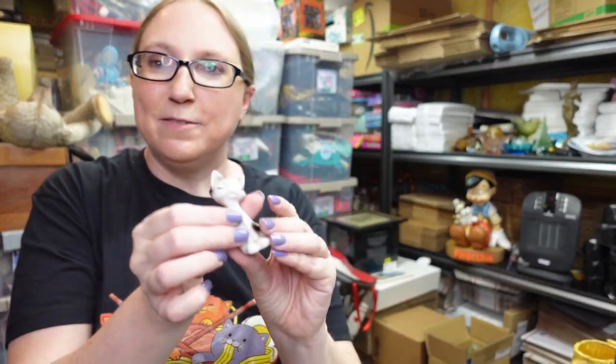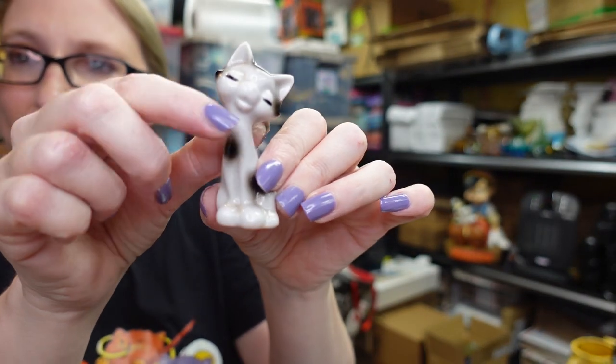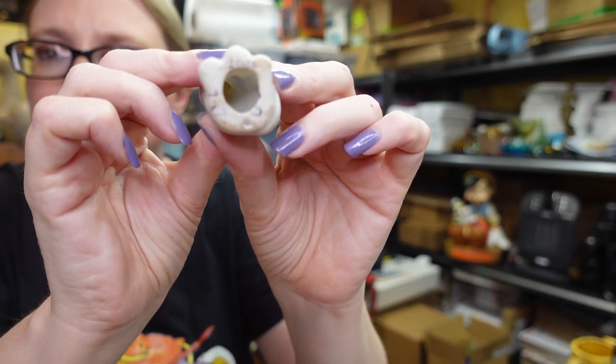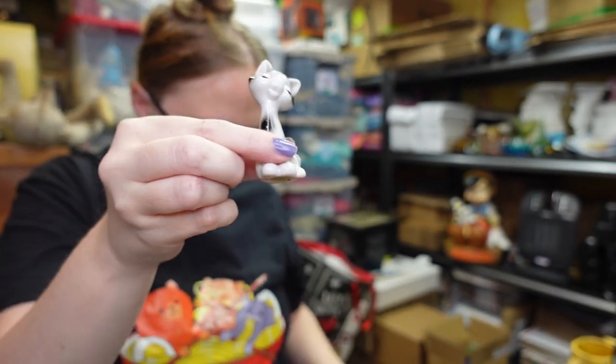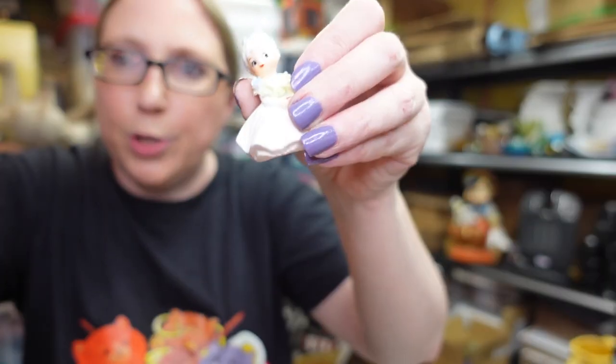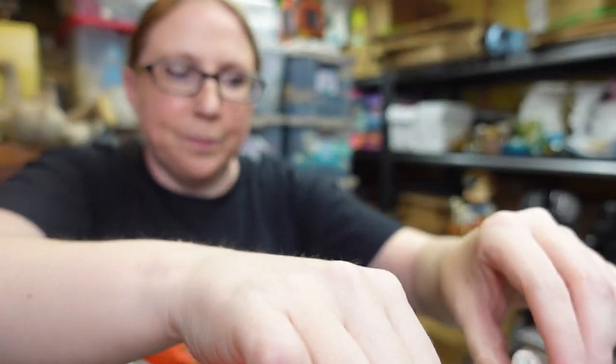I also have this cute little tiny long-necked ceramic cat, just marked Japan on the bottom. Listed as a buy it now for $9.99. Such cute miniatures — the cat and the little Napco girl and the little mice would look so cute on a little miniature wooden shelf.